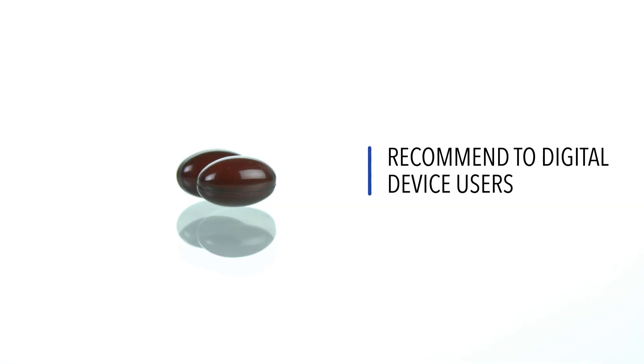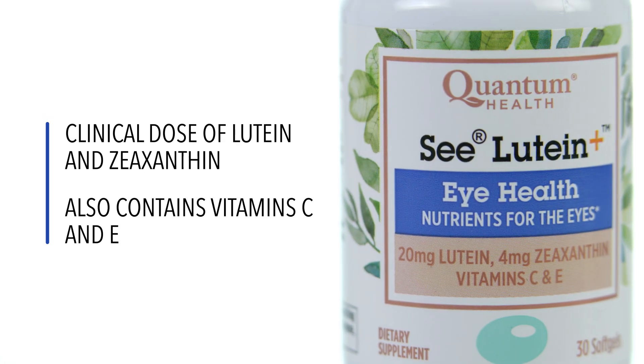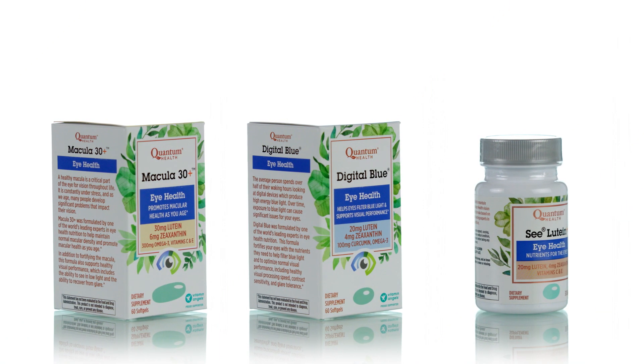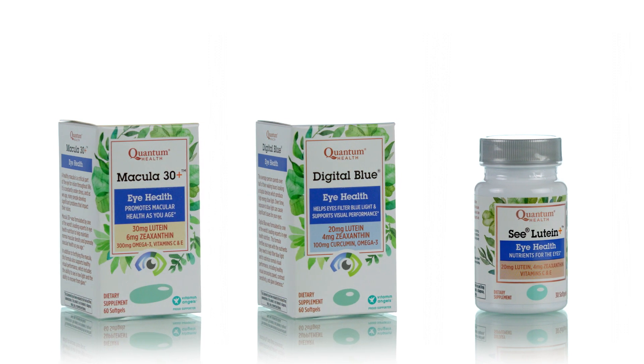Digital Blue also helps optimize visual performance, including visual processing speed, contrast sensitivity, and glare tolerance. Quantum Health also offers C-Lutein Plus, a basic eye health formula for budget-conscious customers concerned about the health of their eyes. Recommend Quantum Health eye health products to people who want to support their eye health at any age.